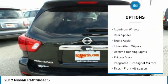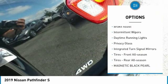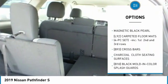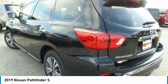Four-wheel drive, aluminum wheels, rear spoiler, brake assist, intermittent wipers, daytime running lights, privacy glass, integrated turn signal mirrors.